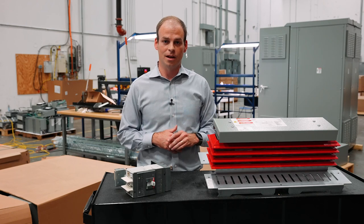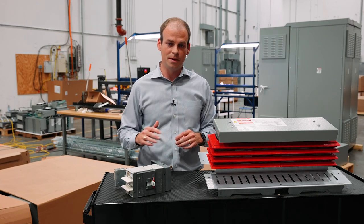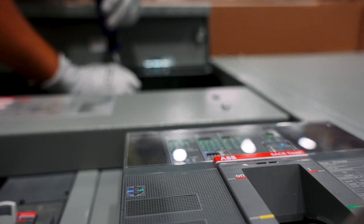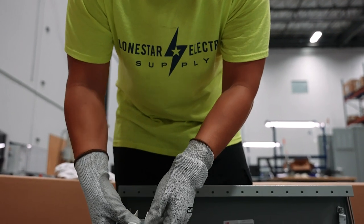With current lead times, the factories — ABB and the competition — the average lead time for a power panel is about 30 weeks. And currently, we're seeing the ability for us to assemble these Superboxes in two weeks or less, sometimes even a matter of days.